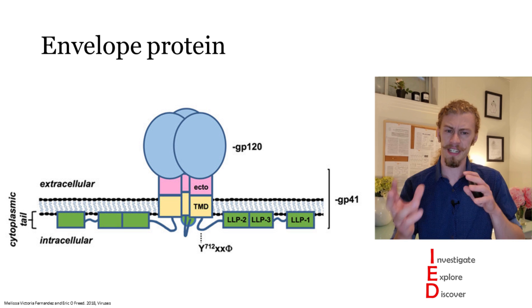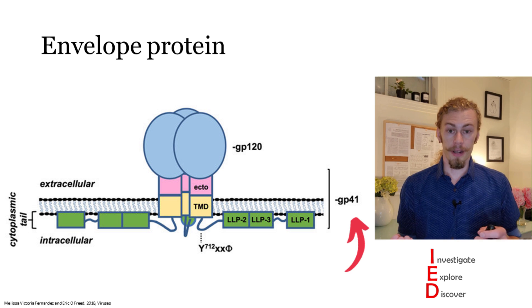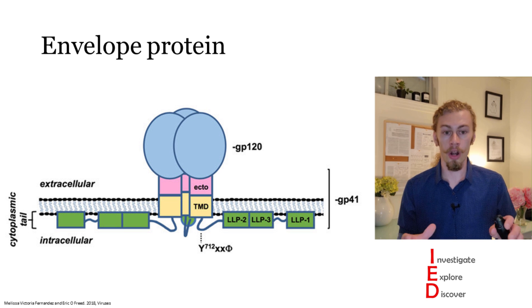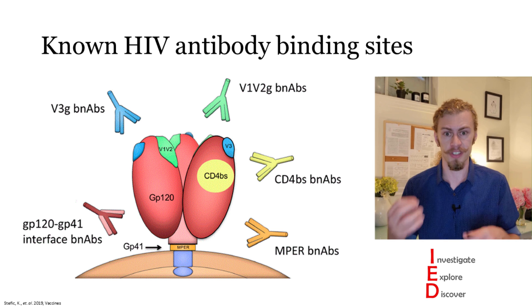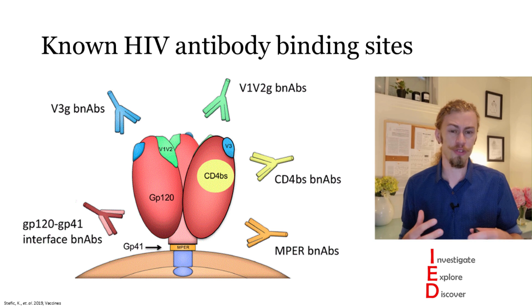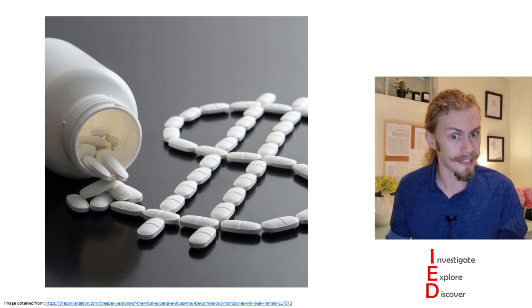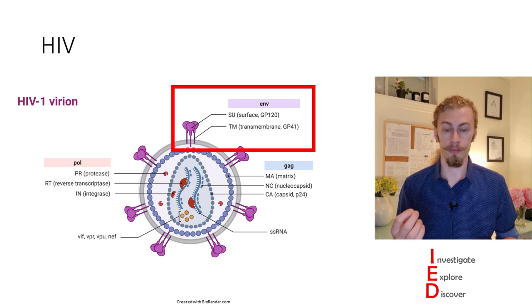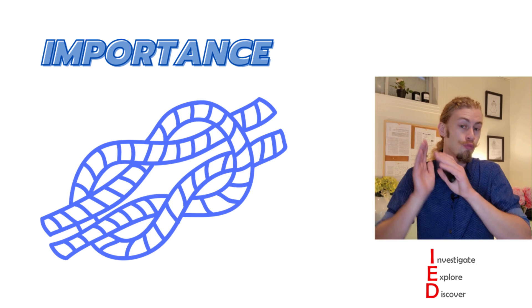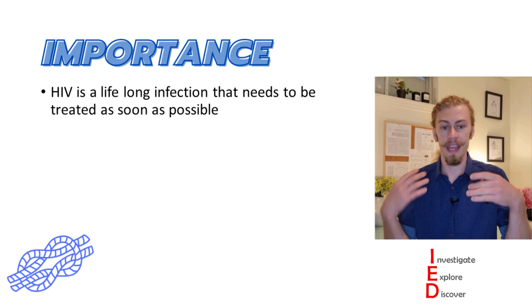Furthermore, these antibodies can help form immune complexes which may stimulate the host adaptive immune response, allowing the host to clear HIV infection. The HIV envelope protein is made up of two distinct subsets: the gp120 region, which is exposed to the outside world, and gp41, which is present inside the viral membrane and anchors this protein. There are known HIV antibody binding sites targeting many different parts of this gp120 protein. However, one issue with broadly neutralizing antibodies is that they are extremely expensive to make.